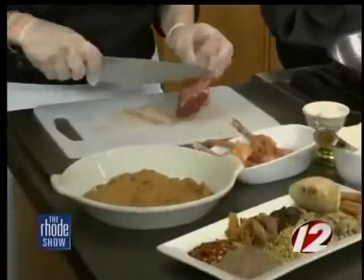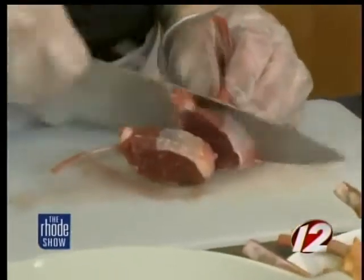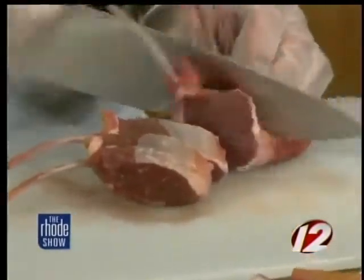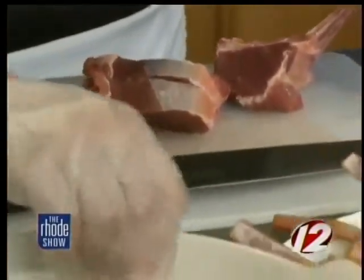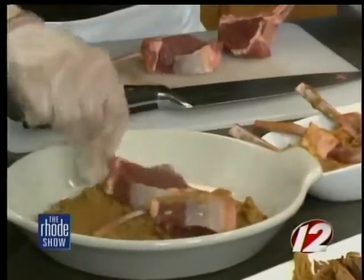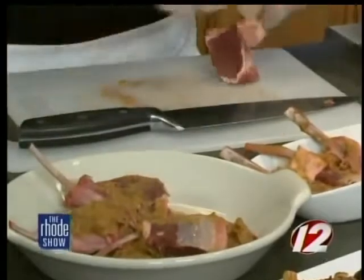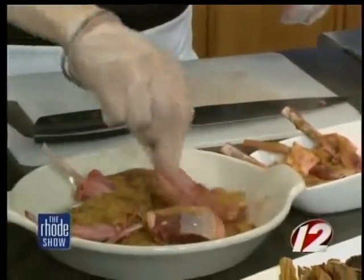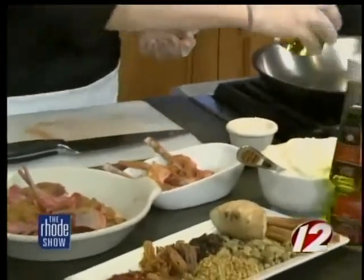You can also just buy the spices pre-ground to make it easier so you don't have to do it yourself. We're just going to coat these lamb chops and rub this paste on them. You want to marinate for probably about two hours or so — I have some already marinated. The consistency is almost like a mustard — it's pretty thick.